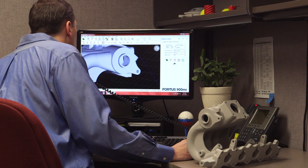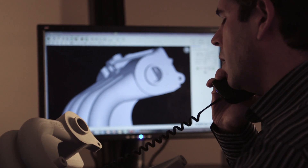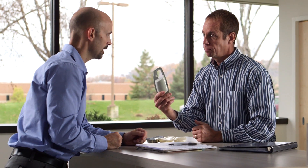We work hard at RedEye to build and maintain a culture of problem-solving, and of educating, and of making our customers' jobs easier. That's just who we are, and that's the RedEye difference. That's what you'll find when you work with us at RedEye.